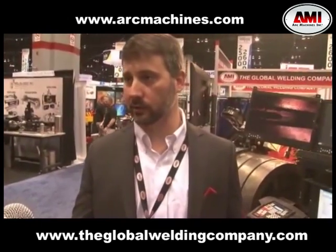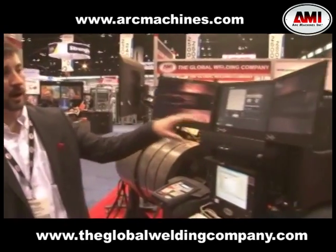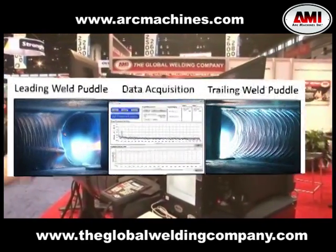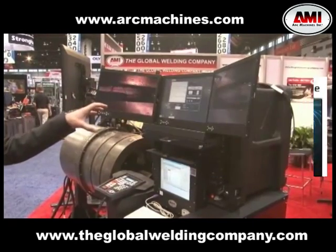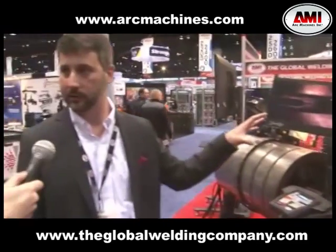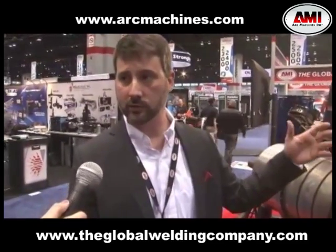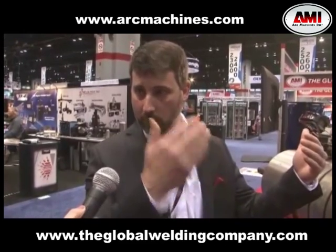Another one of our new products that we're showcasing here is our data acquisition system. It's a three-screen monitor, so you have your leading and trailing cameras, and in the center screen you have a data acquisition system. It's an independent verification — we're not streaming the data from the power supply, it's a separate verification of your process. We're also recording the video and the data and overlaying those, so you can go play back at any given time throughout the process and see the video overlaid with the stream data.